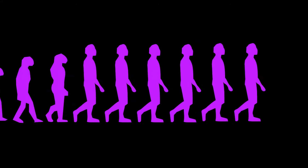Evolution is slow, yet it keeps making subtle yet crucial changes based on what works best for our bodies and the type of work we do.